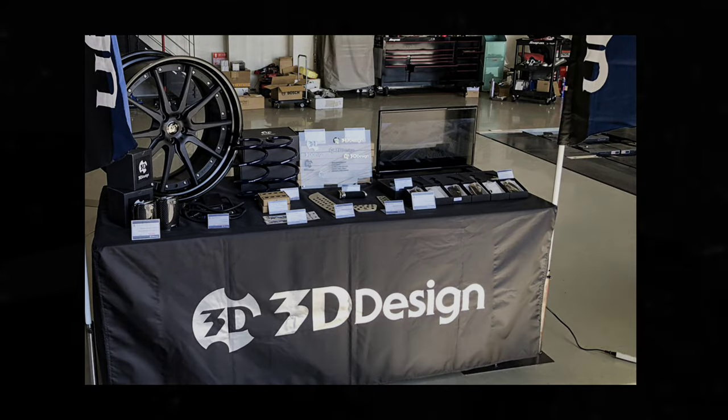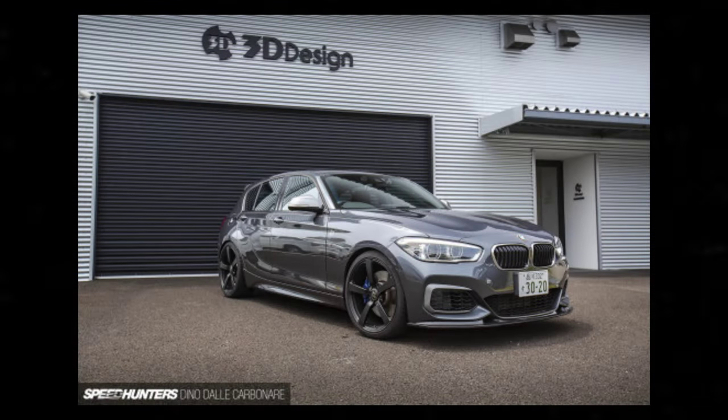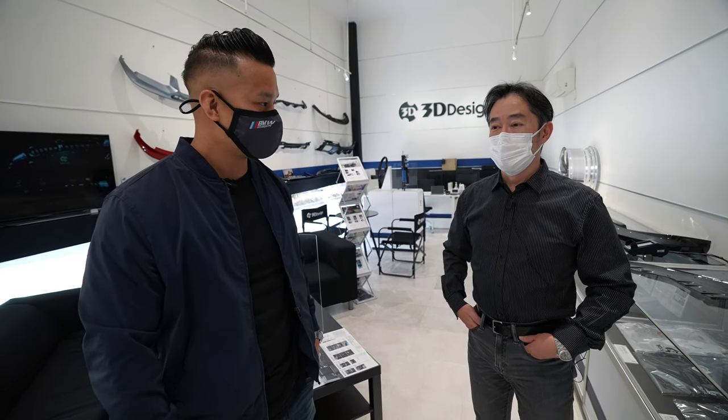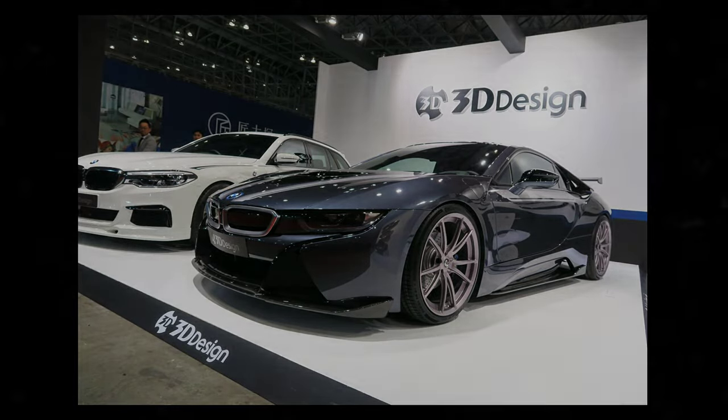We're here in Yokohama at 3D Design. We have Toru here — one of the co-founders. 3D Design was founded in 1998 as a BMW tuner, and we've been supplying BMW tuning parts for more than 20 years. Now we are making many products for BMW and also a little bit for MINI.